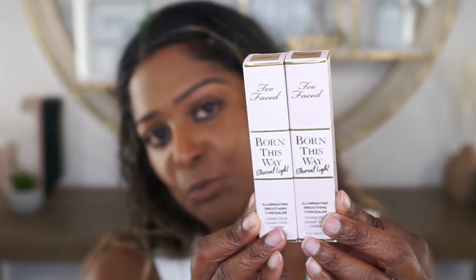Let me show you the packaging. Way back in the day I did try the other Born This Way concealer - I think it was a sculpting concealer. I don't know if I still have that one; if I did I'd probably need to trash it because it's probably some years old. I never tried the Born This Way foundation. I do have the Ethereal Light setting powder though. The packaging looks very similar to those other two products.